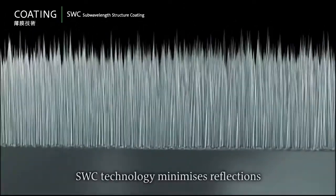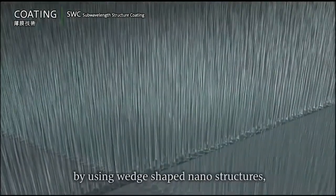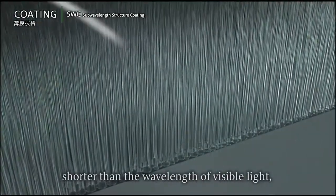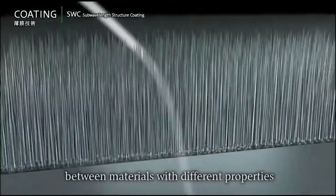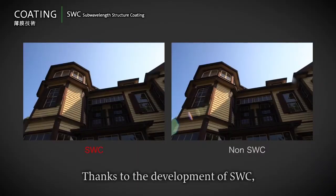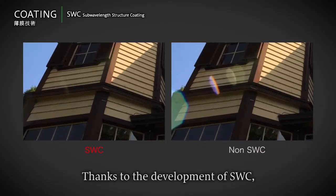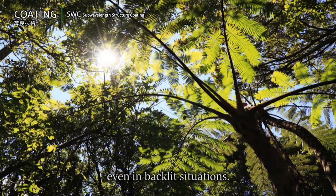SWC technology minimizes reflections by using wedge-shaped nanostructures shorter than the wavelength of visible light to blur the boundary between materials with different properties such as air and glass. Thanks to the development of SWC, high-contrast clear images can be acquired even in backlit situations.